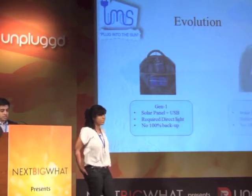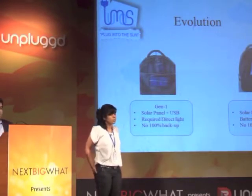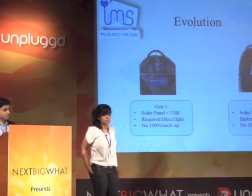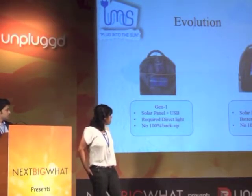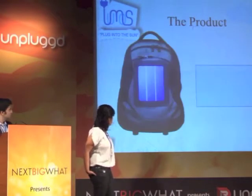Then we created the second generation of the backpack, where we added a battery along with the solar panel. This worked a lot better — even when there wasn't direct sunlight, the solar panel was still charging the battery. So whenever he wanted to charge his phone, even at night, he simply plugged it into the bag and it charged. There were a few glitches that remained, such as the solar panel wasn't efficient enough and it was too rigid, which is why we made a few changes.